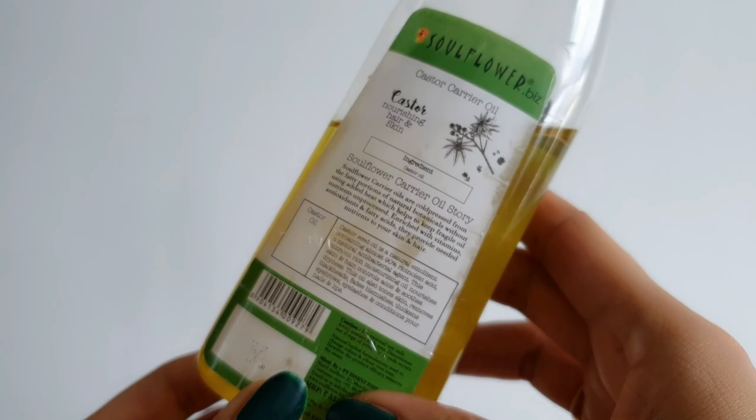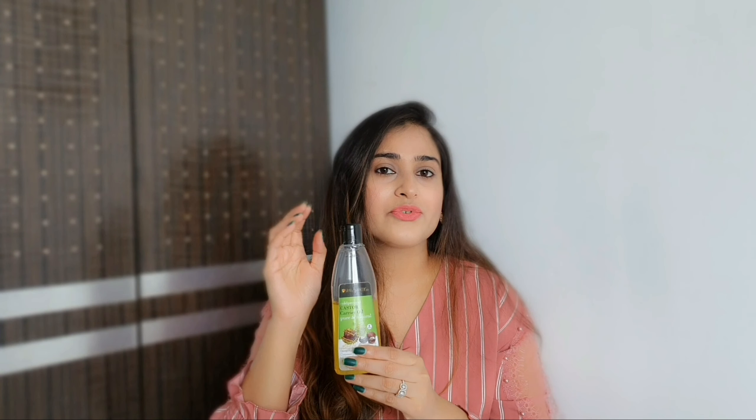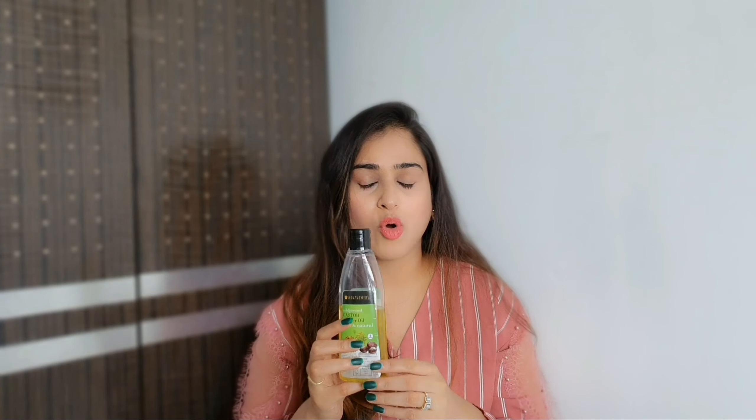Whichever castor oil you may use, make sure that it is not going through a heat process — it should be cold pressed and virgin. This castor oil contains antioxidants and fatty acids that provide actual moisturization and nutrients for your skin and hair. All the details about where and how to buy this will be in the description box below. This is your first ingredient.